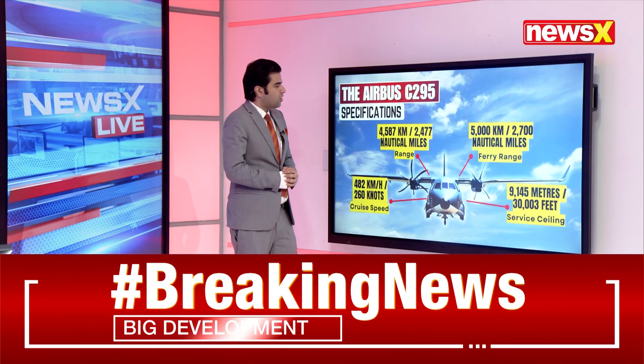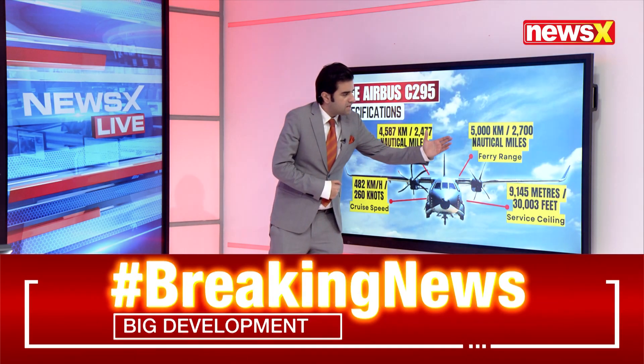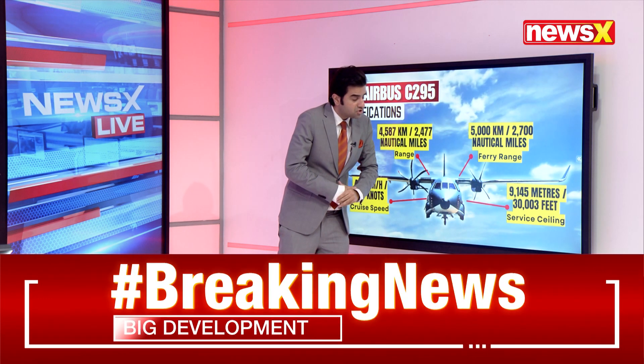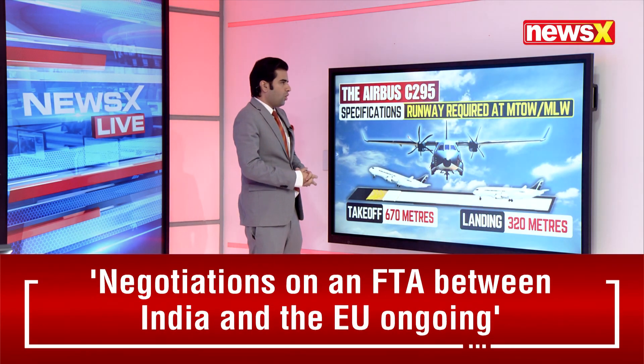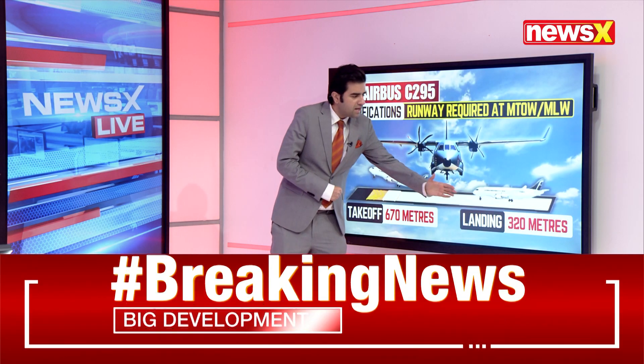It has a range of 4,587 kilometers, that's 2,477 nautical miles. The ferry range is 5,000 kilometers, that's 2,700 nautical miles. It has a service ceiling of 30,303 feet, that's 9,145 meters. The runway required for takeoff is about 670 meters, and for landing is 320 meters.